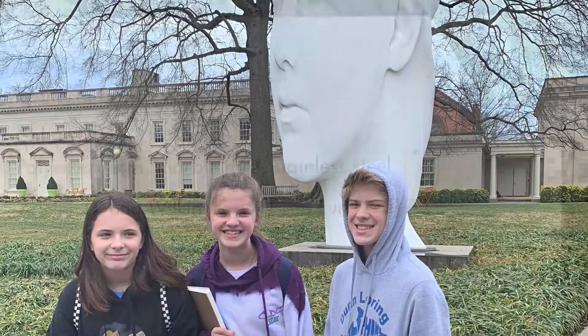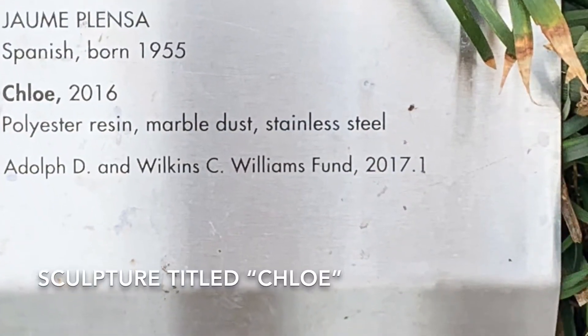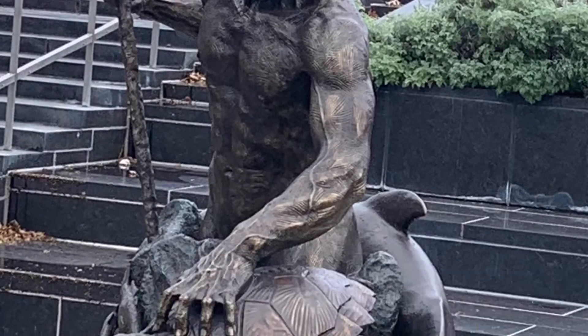Outside we saw some sculptures. That sculpture was called Chloe and my daughter is named Chloe — it was so weird! There was a lot of good sculpture outside before we even went in.